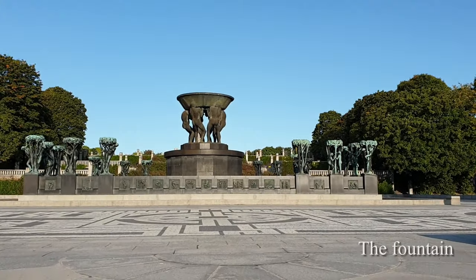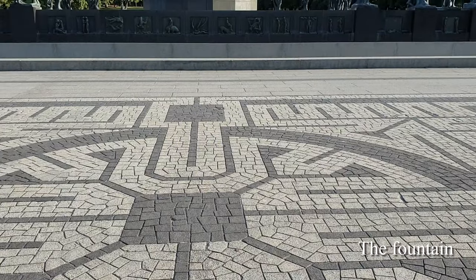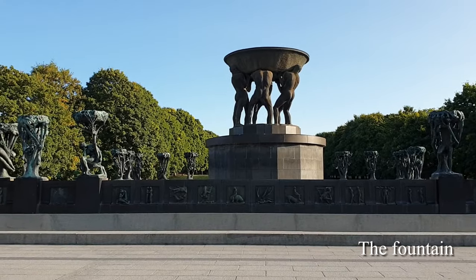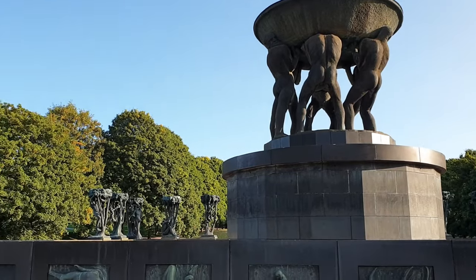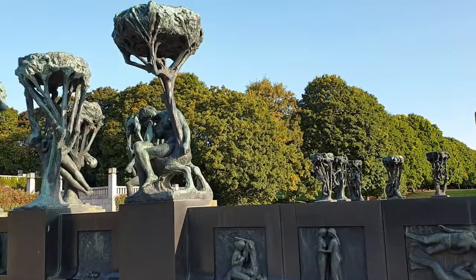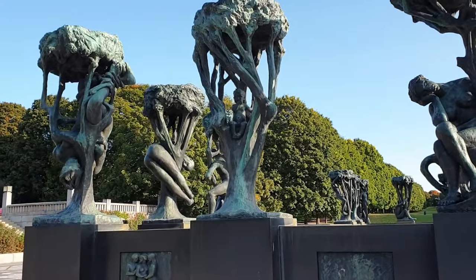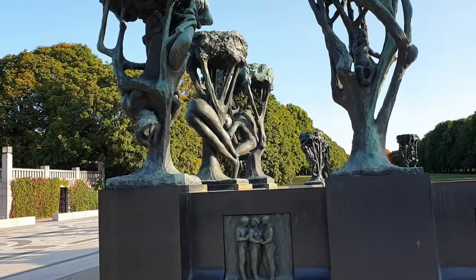The fountain is one of the park's most notable sites — a magnificent structure surrounded by 20 statues, each representing a different stage of human life from childhood to death. A plaster mold of the fountain was exhibited as early as 1906, though the sculpture was initially intended for Norway's parliament. Twenty bronze trees entwining the figures of people represent all stages of human life.